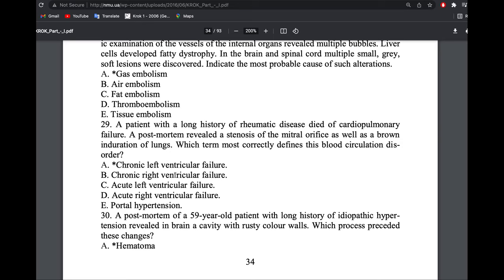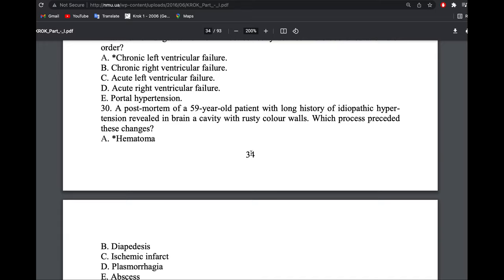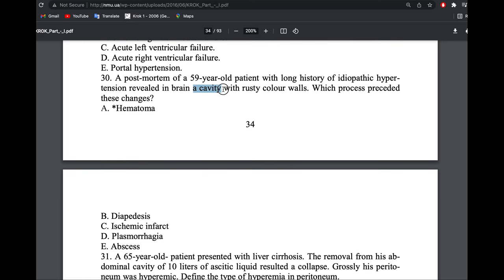A man with history of idiopathic hypertension — with hypertension there is always rupture of something. The cavity had rusty or brownish watery content — this is a rustic hematoma.